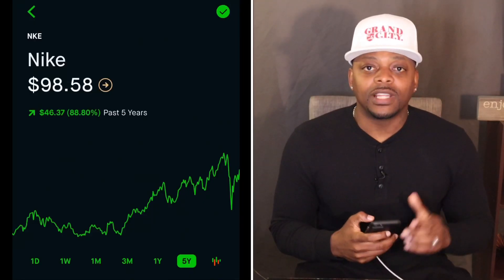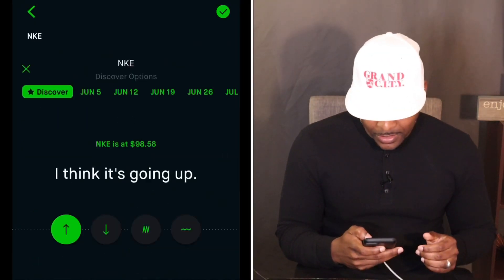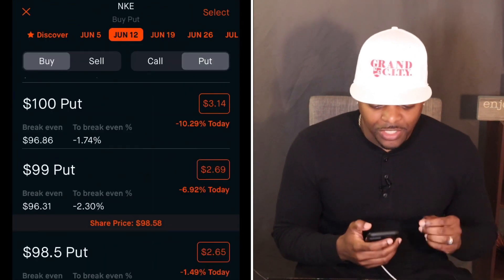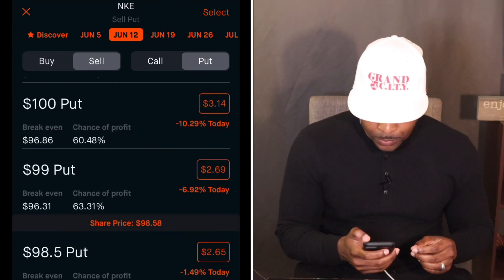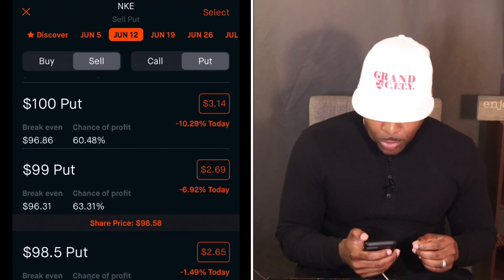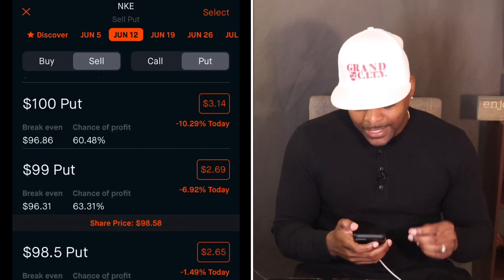Let's go to trade options — hit Trade, then Trade Options. Because we are selling a put, we need to make sure we hit Sell and then select Put.